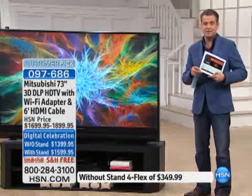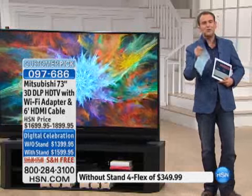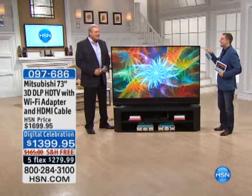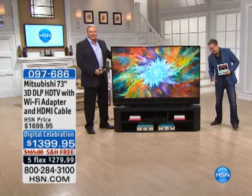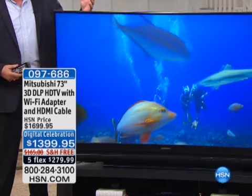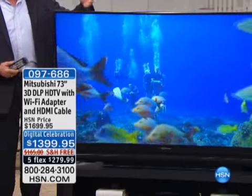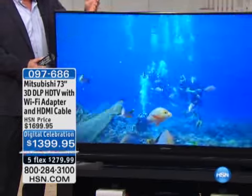I'm going to keep holding up today's special just in case you missed it, but our very special guest, Mr. John Eastman, is here — the ultimate expert when it comes to TVs. 73 glorious inches of full high definition — just one word that really makes you drool: football. Football on a 73-inch screen. There's just nothing like it. This is bigger than a lot of what your sports bars will have in their facilities.